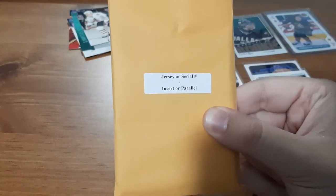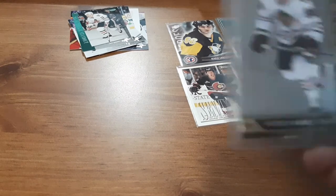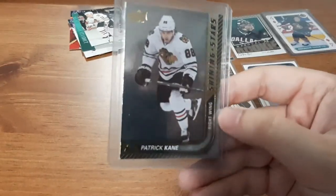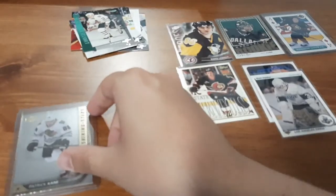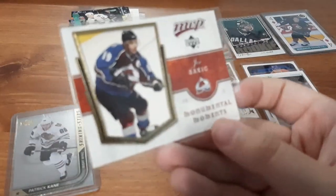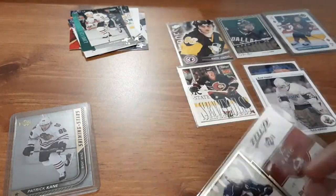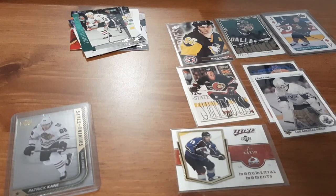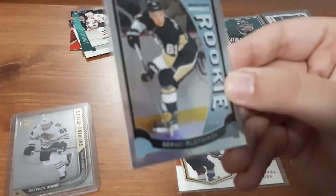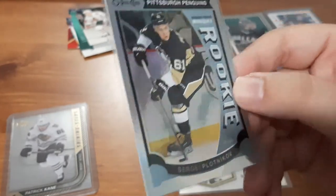Next is the pack for jersey, serial number, inserts, or parallels — let's see what we get. This is a nice one: Shining Stars for Patrick Kane. I have a small PC of him and I know I do not have this card. Then a Joe Sakic Monumental Moments MVP card — I know I don't have that one either, so that's a nice addition to my small PC. And a Sergei Plotnikov foil marquee rookie card — I'm going to have to look up the value of this, but I think I may just keep it.